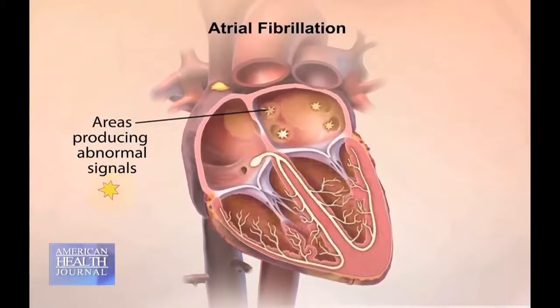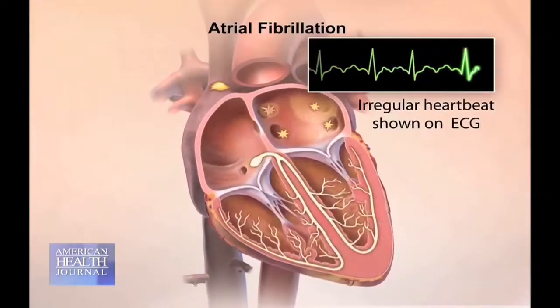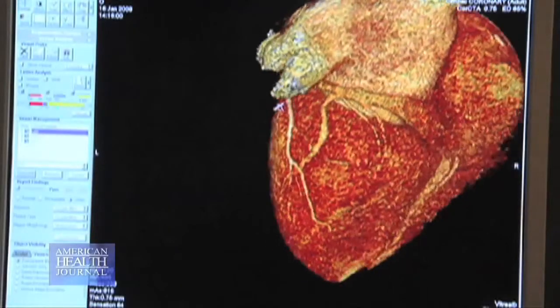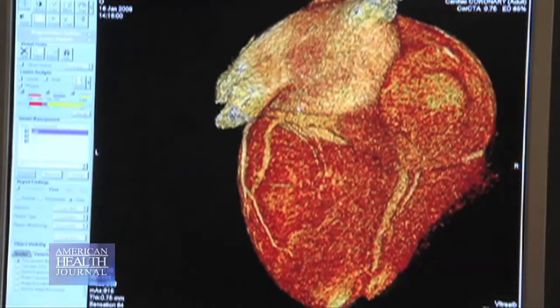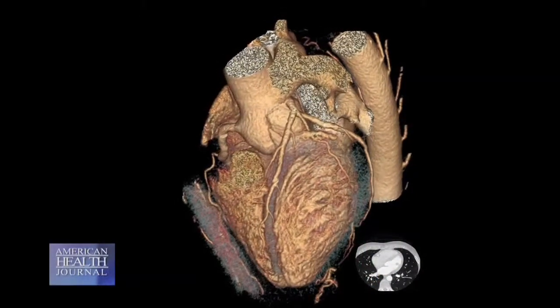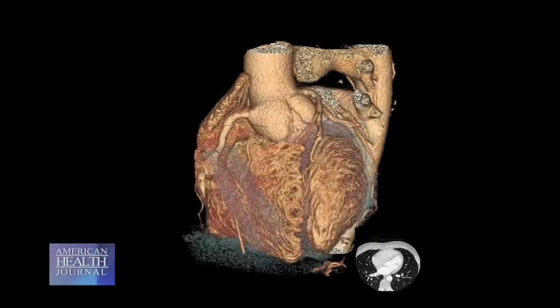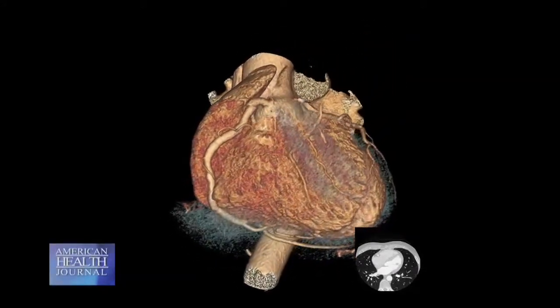Dr. Bakta explains how atrial fibrillation affects your heart. As we go through life, we get problems like high blood pressure, diabetes, and sleep apnea, which puts stress on the heart. That stress is not unlike putting pressure on the rooms inside a home — it's going to cause the walls to crack. When that happens, the wiring system tends to crack as well, exposing and breaking the wires. That's what gives you the short circuit which triggers atrial fibrillation.